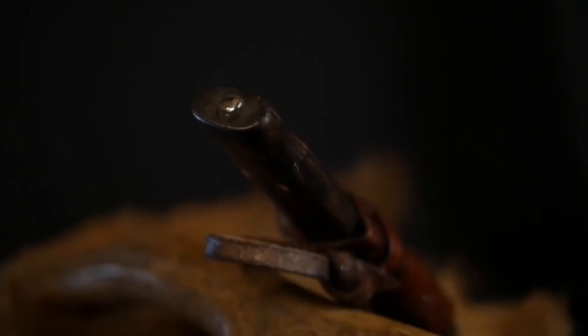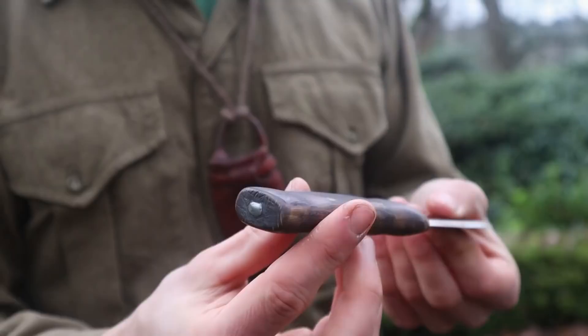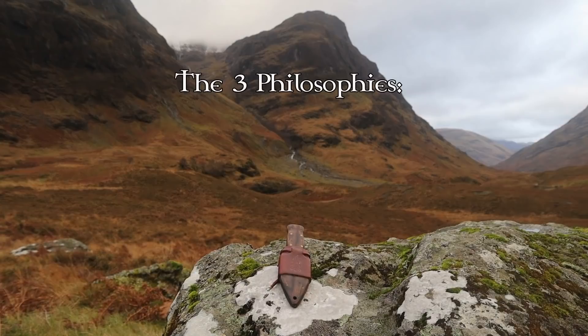It has a rat tail tang pinned at the end, so it's robust enough for all the tasks you expect a knife this size to do, but it also saves in weight.